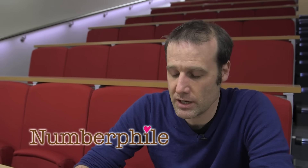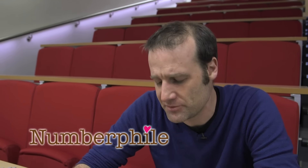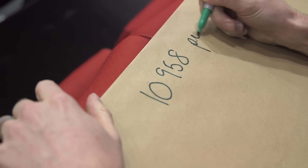I think I have a solution to a very much unknown problem. It's a problem no one was really looking for a solution for, but I think I found one. So there's a thing called the 10,958 problem.